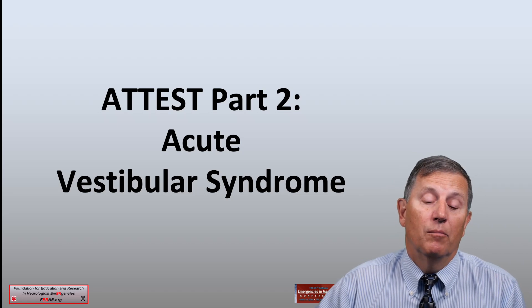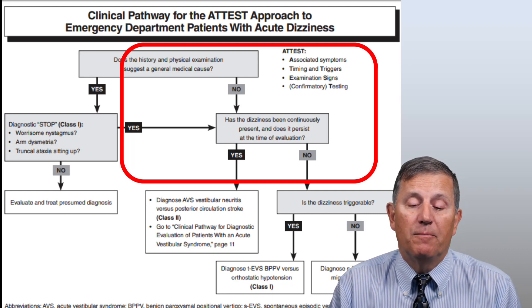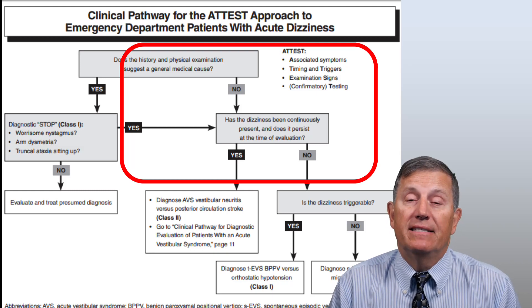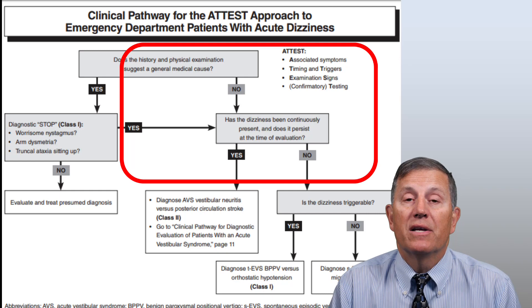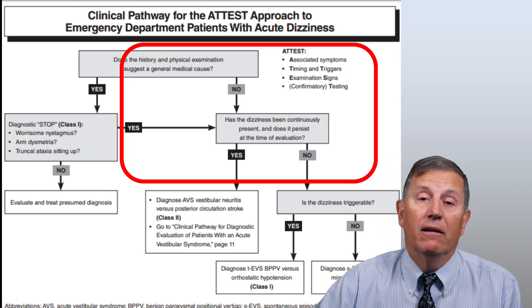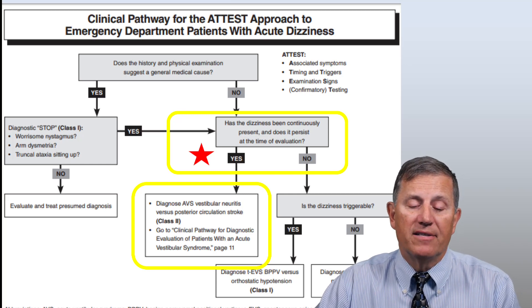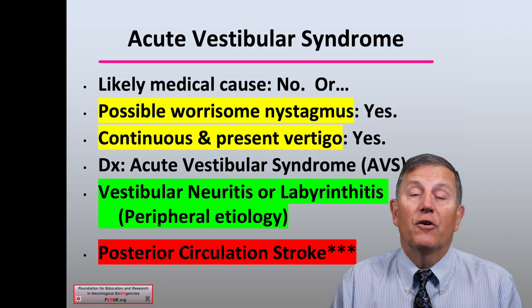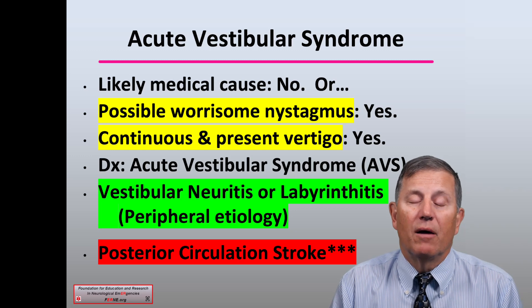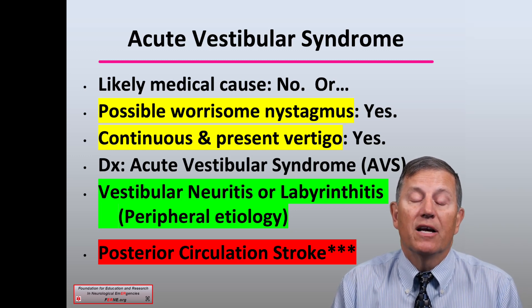Part two of the ATTEST protocol asks the simple question: has the dizziness been continuously present and does it persist at the time of evaluation? If the answer is yes — it's continuous and present at the time of evaluation — you can then make the diagnosis of acute vestibular syndrome. There is good evidence to support this diagnostic step. If there is no likely medical cause or there is some possible worrisome nystagmus, and the vertigo is continuous and present, your diagnosis is acute vestibular syndrome.